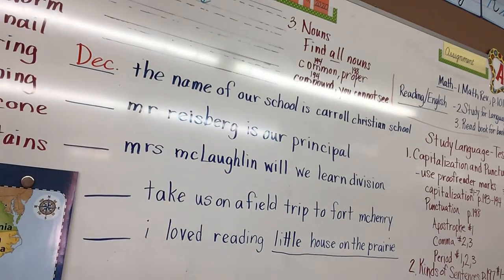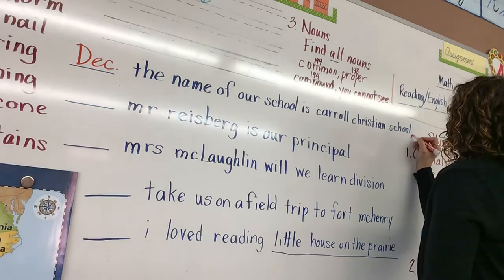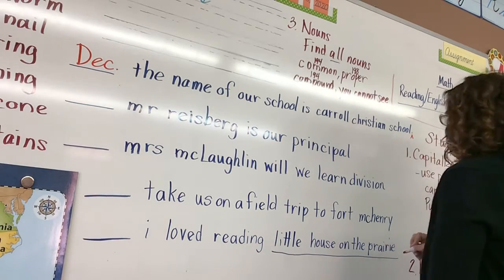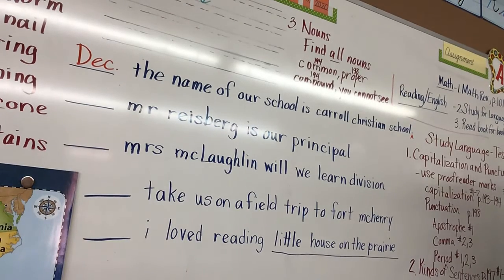And how would you punctuate it, Adam? A period. So at the end of the sentence — Brennan, you need to pay attention — a period at the end of the sentence. If you cannot see, you need to get where you can see, because this is important. Read sentence number two: 'Mr. Riceberg is our principal.'